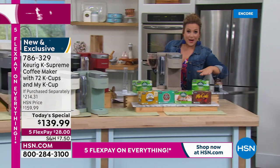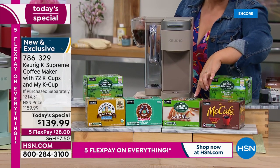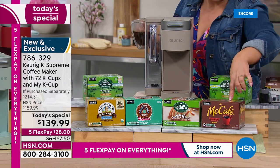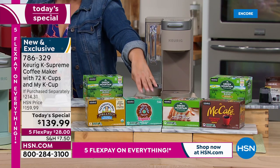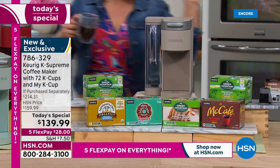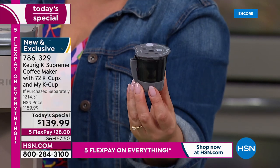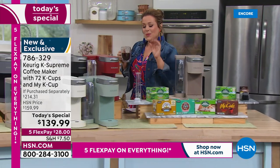You're getting two boxes of Green Mountain Breakfast Blend, Green Mountain Caramel Vanilla Cream, McCafe medium roast, Donut Shop coffee, and Newman's Own Organic — a medium and dark roast blend. That's 72 cups total. You're also getting the My K-Cup, which is huge — if you've got a special coffee blend, you can brew it yourself. This is a $15 value included at no extra charge.